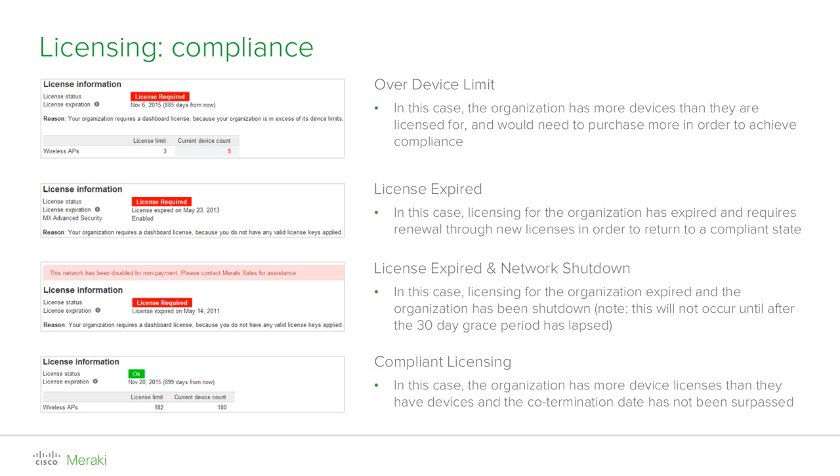Information about the licensing status of your organization can be found in dashboard on the license info page under the organization tab. Here you will be able to verify the license status, the licensing expiration date, the current device count, the current license limit, and the historical list of licenses that have been applied to the organization.